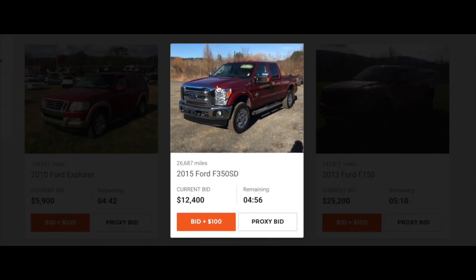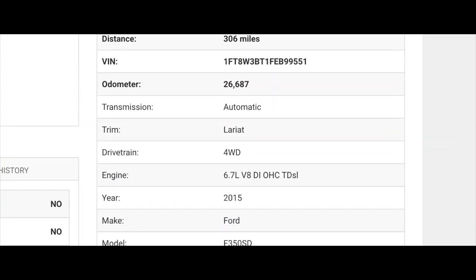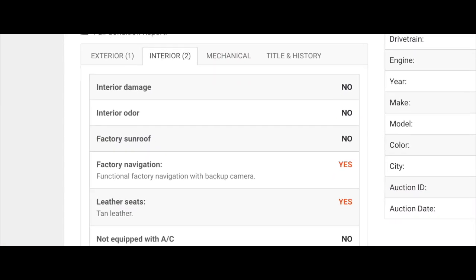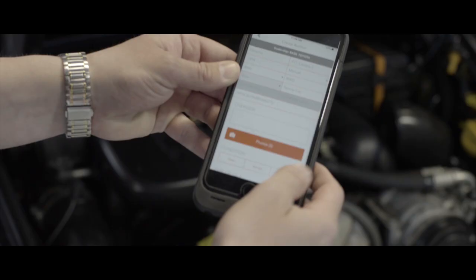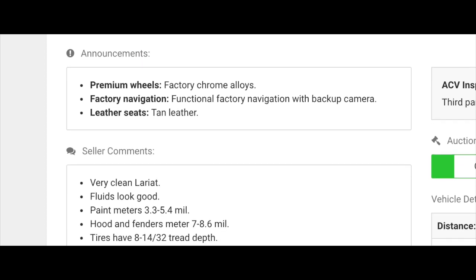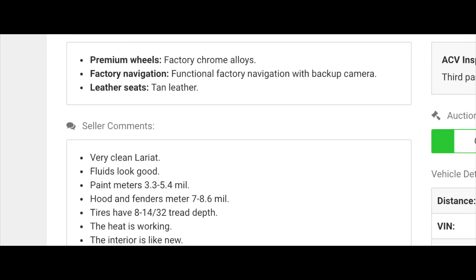A Ford F-350 SD — just click on it to get details. Because our very own ACV inspectors complete impartial condition reports on fresh trade-ins, right at the seller's dealership, and it's listed within minutes of being inspected. Announcements and seller comments highlight features and alert you to minor and major vehicle issues.